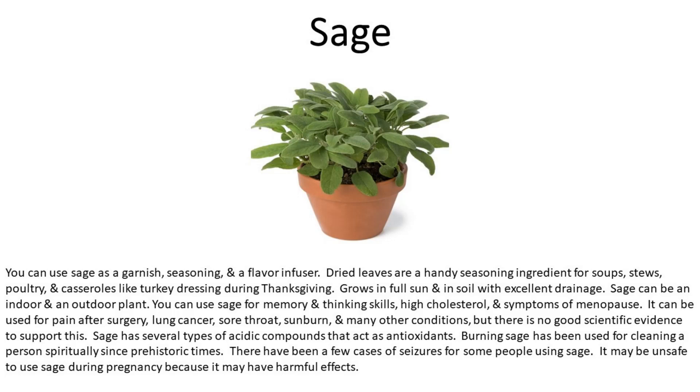Sage has several types of acidic compounds that act as antioxidants. Burning sage has been used for spiritual cleansing since prehistoric times. There have been a few cases of seizures in some people using sage, and it may be unsafe during pregnancy because it may have harmful effects.